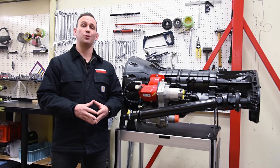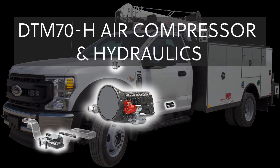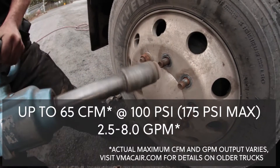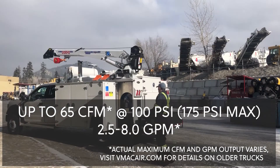Hi, I'm Darren Darnley with VMAC Global Technologies. Today I'm going to talk to you about our DTM 70H, which is a direct transmission mounted PTO driven air compressor with a hydraulic pump. This system is capable of producing up to 65 CFM and up to 8 gallons per minute of steady hydraulic flow.